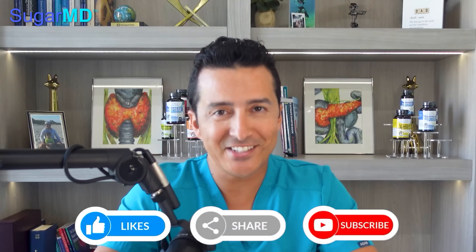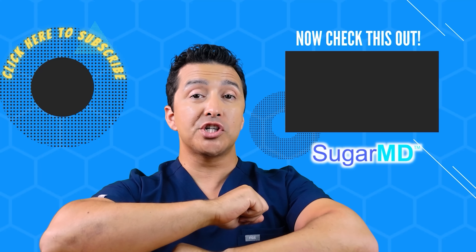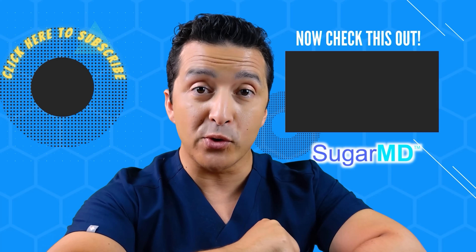Remember to sign up to the newsletter at sugarmds.com for some awesome information and great deals. I'll see you later — hasta la vista, baby! I hope you're enjoying this channel so far and that you've subscribed already.